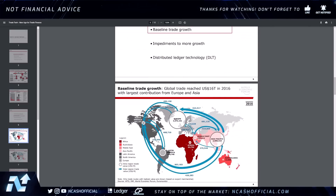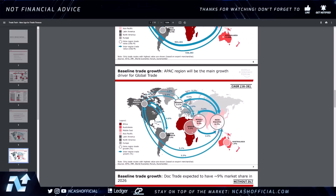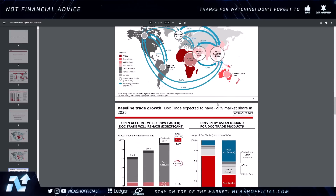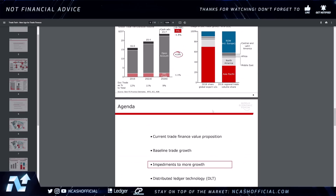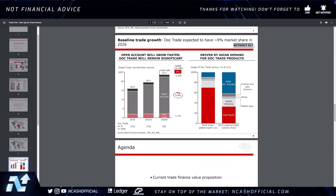The PDF outlines that global trade reached $16 trillion, though I think that in 2022 we actually hit $32 trillion — so we doubled within eight years in terms of trade growth, which is very significant. You can see the map and the growth trend here. DocTrade is expected to have a 9% market share in 2026, and this projection is actually without DLT.